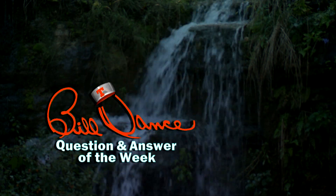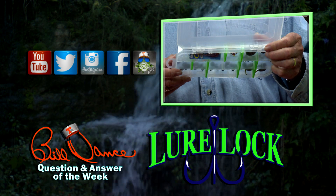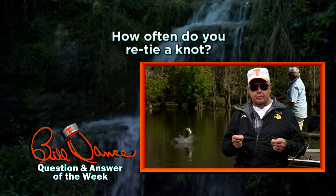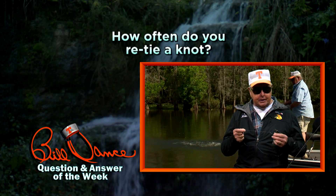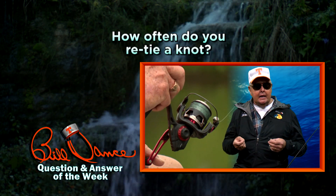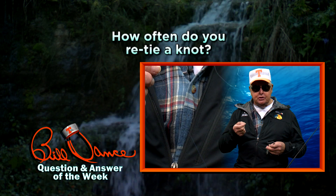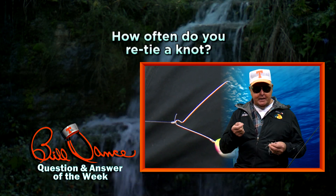Bill's question and answer of the week is brought to you by Lure Lock — our durable tackle boxes will protect your prize lures and make organization fun and easy. There's no doubt the fishing line we put on our reels can be the most important part of our equipment — we're only as good as this connection. Always use a quality line and check it periodically at the knot and 12 to 14 inches from the knot. Run your line through your fingers and feel for nicks, abrasions, and wear and tear. Sight check your knot — if there's any doubt, re-tie.